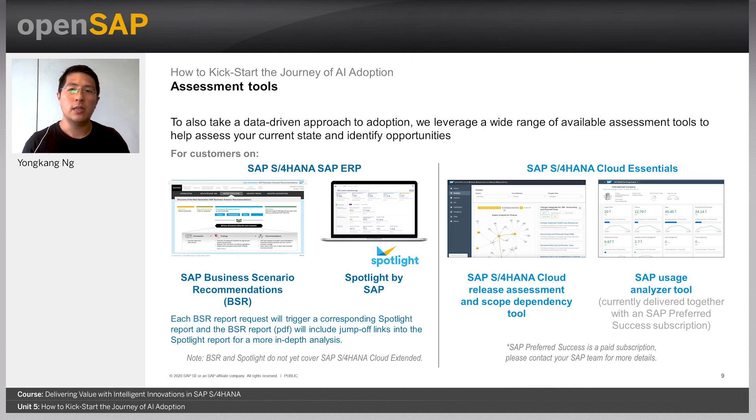Analyzing usage data is the first step in knowing where to start. For customers on SAP S4HANA or SAP ERP, the SAP Business Scenario Recommendations and Spotlight by SAP are two powerful tools to help identify processes that are highly manual or complex and can be addressed by automation. For customers on SAP S4HANA Cloud Essentials, there is also the SAP S4HANA Cloud Releases Assessment and Scope Dependency tool and the SAP User Generalizer tool, along with services for SAP Preferred Success customers. You can find out more at sap.com or by reaching out to your SAP contact.